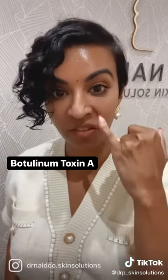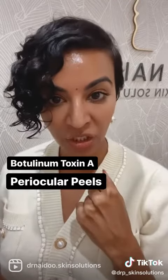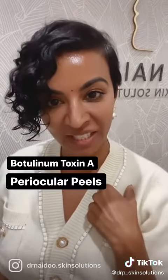Here are some of the treatments that you can consider to rejuvenate your under eye area. Some anti-wrinkle injections containing botulinum toxin A can help with the fine lines and wrinkles. You can consider a course of periocular peels to help with the pigmentation and to improve the texture of the skin in that area.